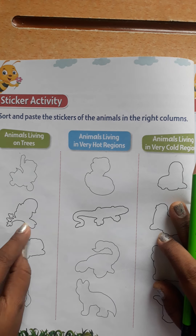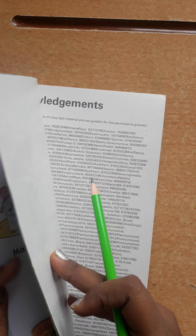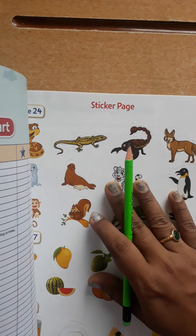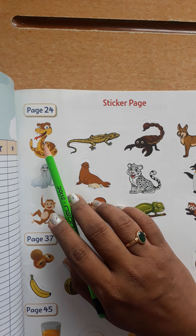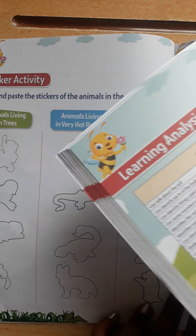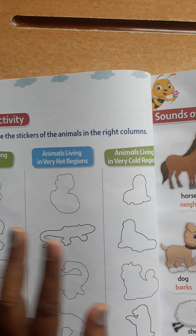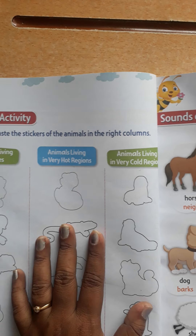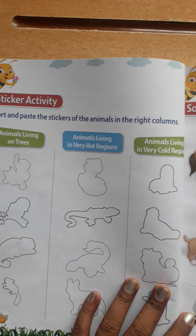You want to stick the stickers here, but where are the stickers? They are on the last page — go to the last page. Here are the stickers. You must see and remove them properly and then stick. Page number 24 is given — the first picture is of a snake. You have to find the outline of the snake and stick the rattlesnake sticker on it. Properly, one by one, see the outline and stick each animal according to their habitat: living on trees, hot regions, and cold regions. This activity you are going to complete today, children. Thank you.